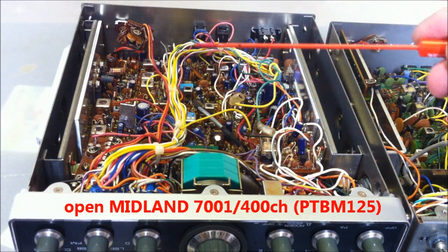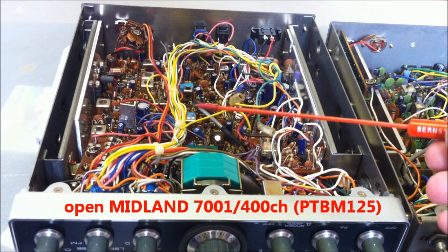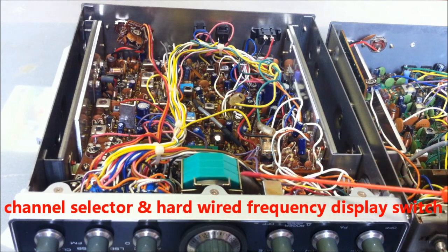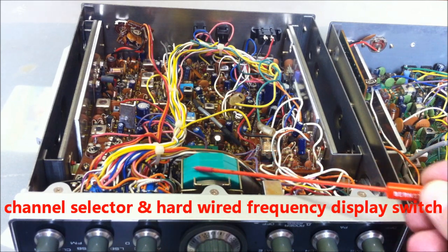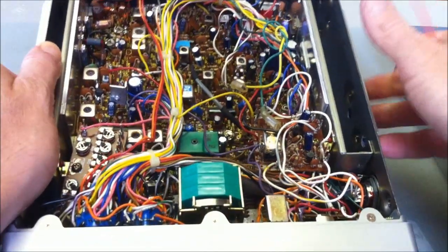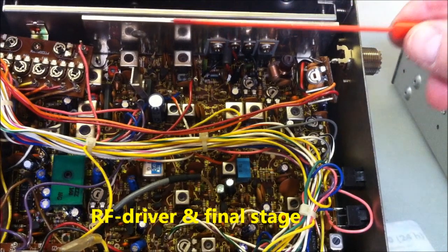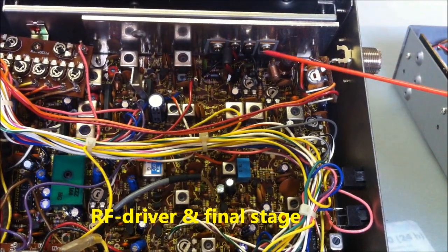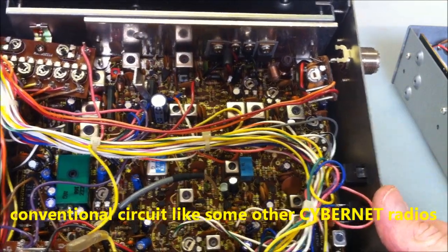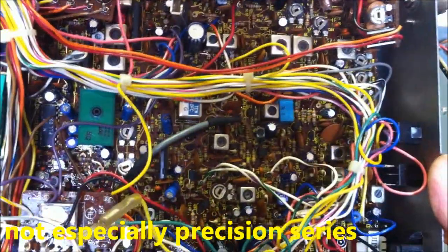This is the 400-channel Midland 7001 European version, PTBM 125. It has a bigger channel selector, and it is also for the frequency display. On this side is the power amplifier stage — a driver and power amplifier in conventional circuit, like thousands of other Cybernet radios — nothing special here.